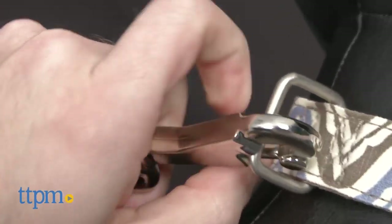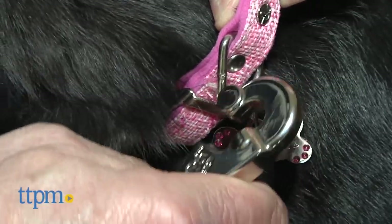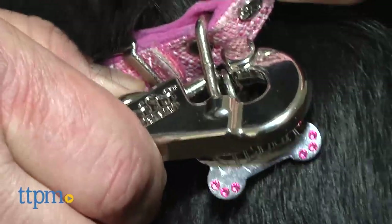To release, slide the bolt again and turn the latch away from the D-ring. The Nifty Safe Latch has been independently tested and exceeds a pull force of 660 pounds.